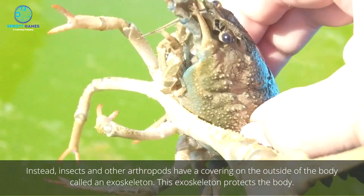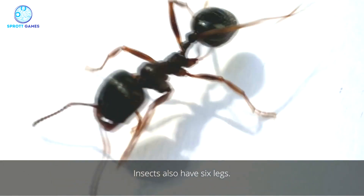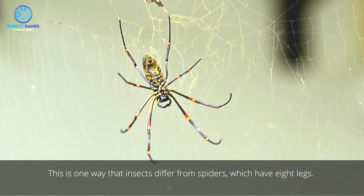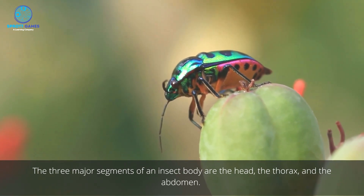This exoskeleton protects the body. Unlike other arthropods, insects have three major body segments. Insects also have six legs. This is one way that insects differ from spiders, which have eight legs. Insects also have at least one pair of antennas or feelers. The three major segments of an insect body are the head, the thorax, and the abdomen.